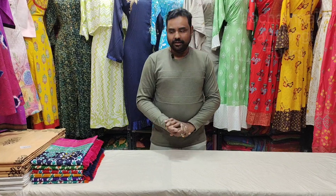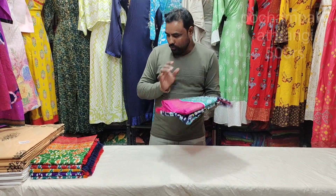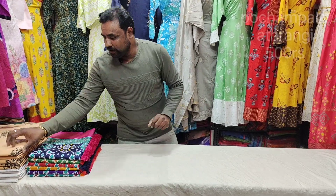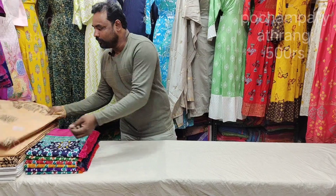I will show you two colors. First, Pochampalli Atharangi Sari — new model, latest collection. Second, hot hot cool cotton — Pallavi cotton, super-hit variety.